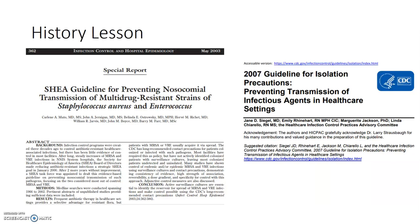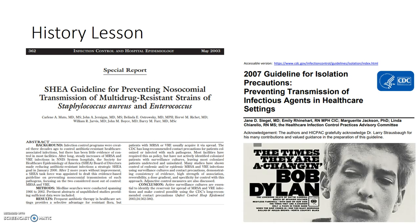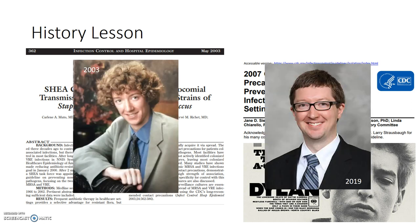SHEA and CDC issued guidance on contact isolation for MRSA and VRE in 2003 and 2007 respectively. Their recommendations at the time were based on trials showing benefit of gowns and gloves in the setting of hospital-based outbreaks and was largely a fear response given the relative rarity of infection with these organisms. But things change. MRSA and VRE are no longer rare and restricted to hospital-acquired environments, and the outpatient and inpatient clades have merged together.